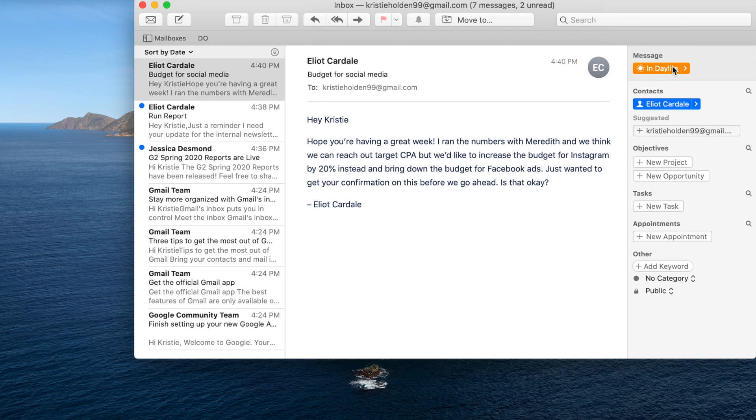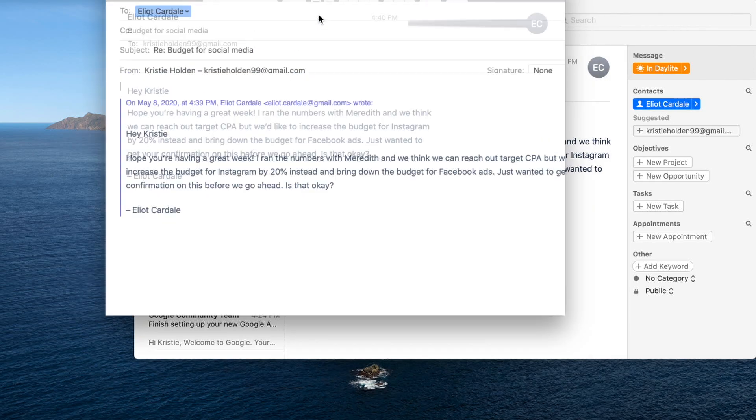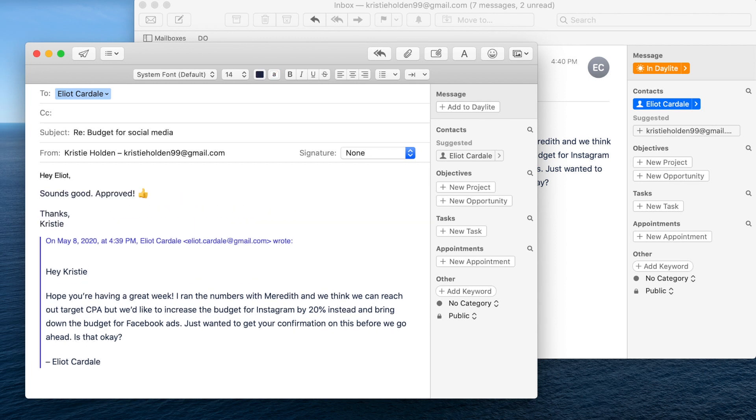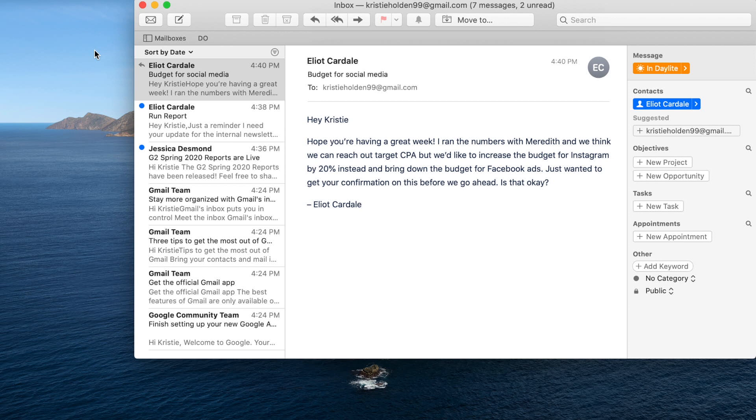This next email — they're just looking for a response, so I'm going to quickly reply to the email and then archive it after linking it in Daylite. If you're not using a CRM, you could just save it to a folder for that client.